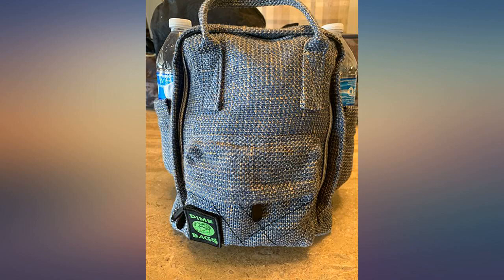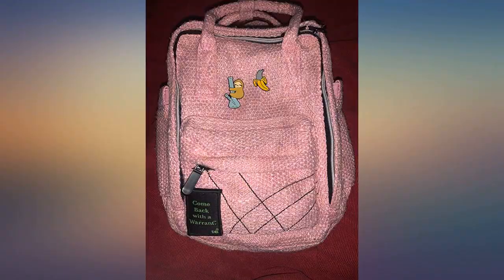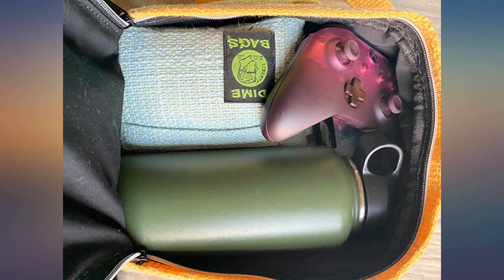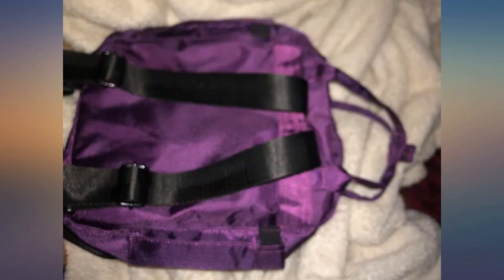I absolutely love dime bags, but this one here is currently my favorite. Small but not too small — you can fit a good amount of things in it. Love the secret pockets. Those have always been my favorite detail about them. Definitely recommend this one.